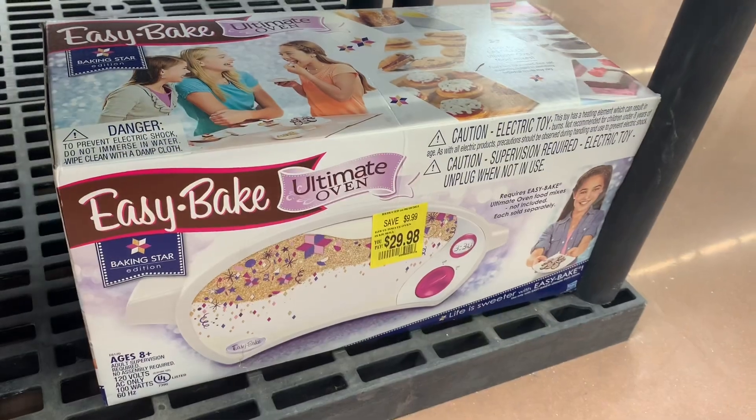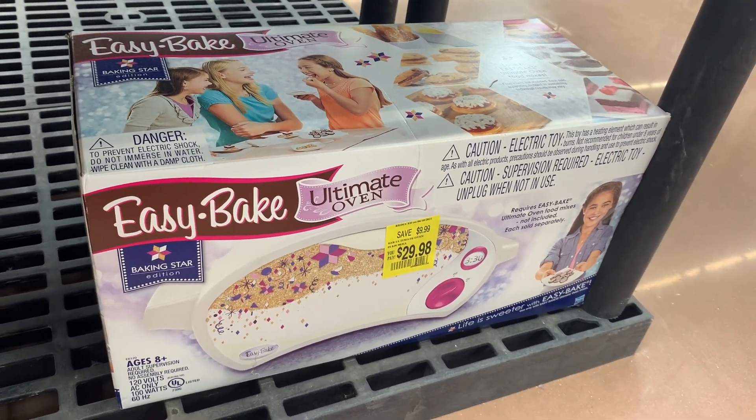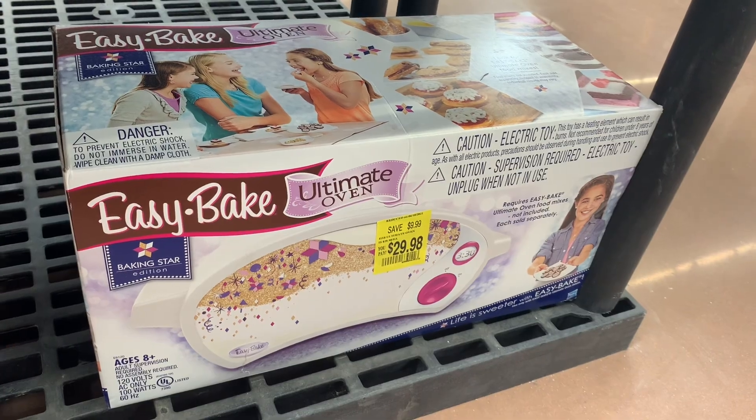They also have this Easy Bake here for $29.98 — you save $10. I haven't seen one of these in years. That's pretty good. Hopefully your store has it too.